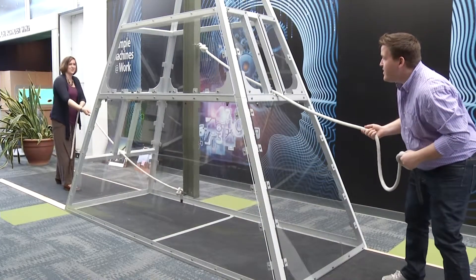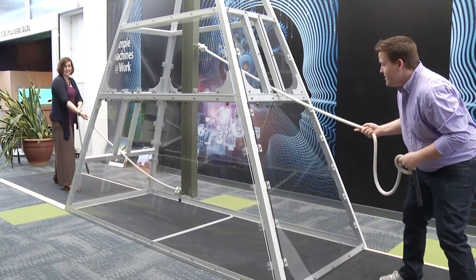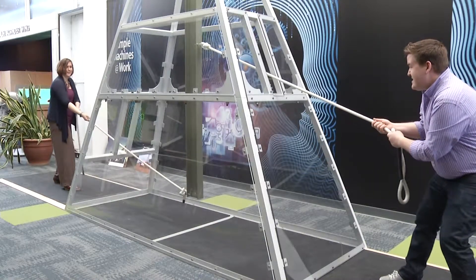We're at our leopard tug-of-war here. This is a simple machine. Are you ready to get your butt kicked by a girl? Alright, 3, 2, 1, go!